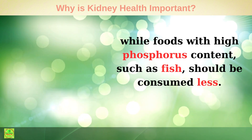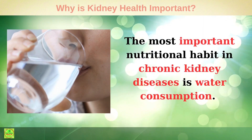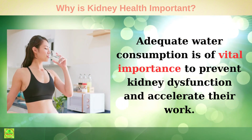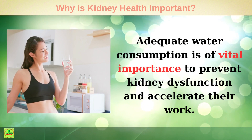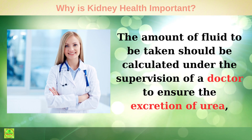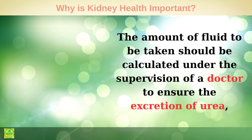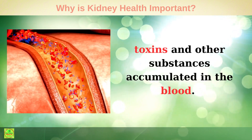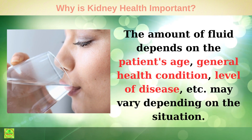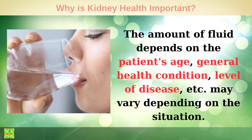Water: The most important nutritional habit in chronic kidney diseases is water consumption. Adequate water consumption is of vital importance to prevent kidney dysfunction and accelerate their work. The amount of fluid to be taken should be calculated under the supervision of a doctor to ensure the excretion of urea, toxins, and other substances accumulated in the blood. The amount of fluid depends on the patient's age, general health condition, level of disease, and may vary depending on other factors.